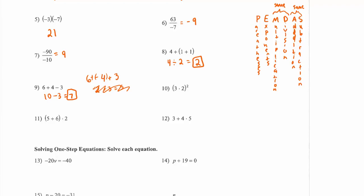Number ten says three times two squared — we have parentheses, an exponent, and multiplication. Parentheses go first, so we do three times two which is six, then we square the six and get 36. For number eleven, parentheses first: five plus six is 11, times two gives 22. For number twelve, multiplication before addition: four times five is 20, plus three is 23.